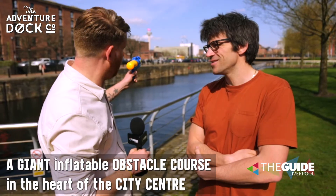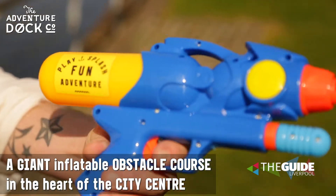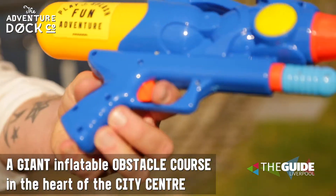The idea is you get in a wetsuit and go spend just under an hour in the dock just having a fantastic time. We've got some water guns I can see — those will be used as well. Tell us about some of the actual obstacles and what you can be doing on the water.